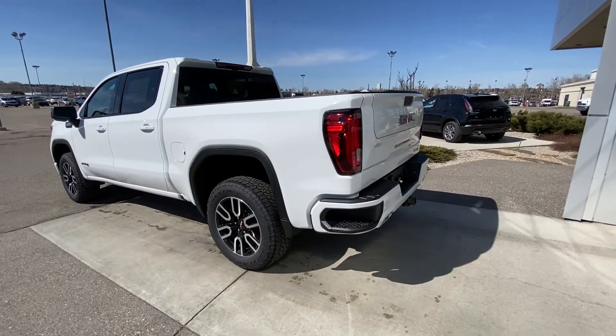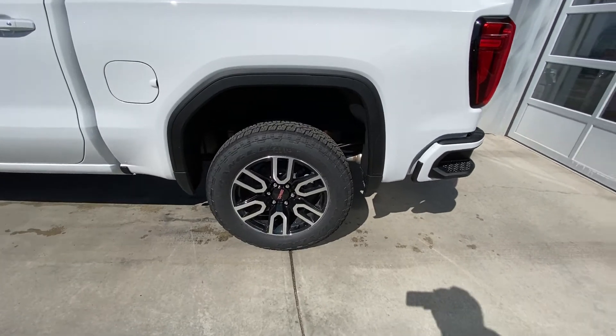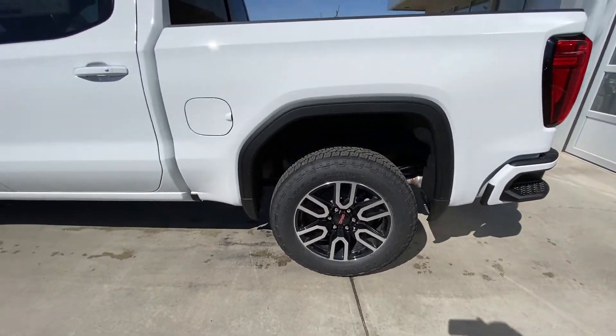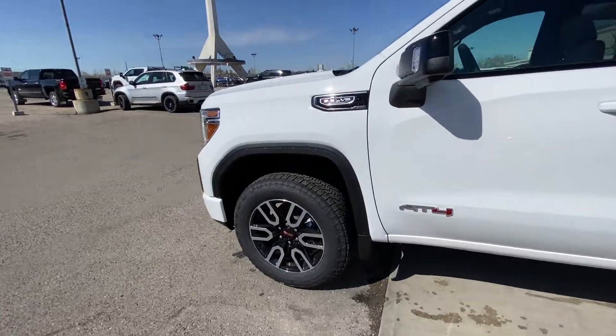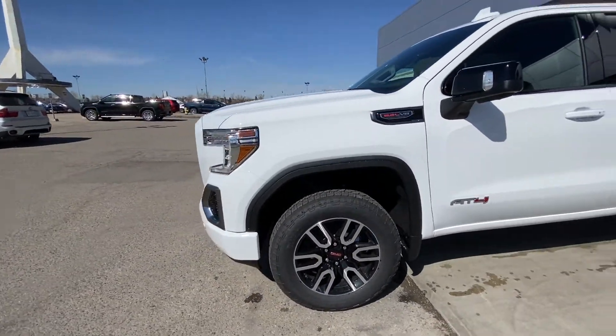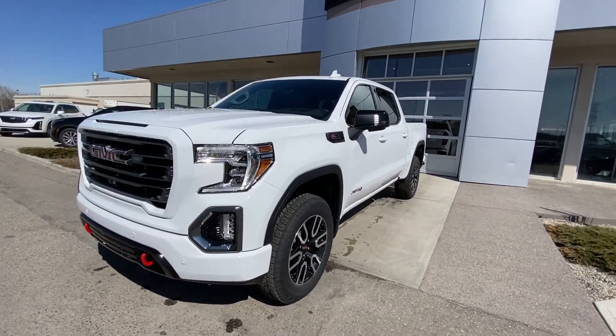Taking a quick look at the exterior of the Sierra, we do have the 20 inch wheel and tire package with the Goodyear Wrangler Trailrunner AT tires, color matched door handles with keyless entry, AT4 badging on the front door, and a 6.2 plaque on the front fender. The AT4 does have the factory 2 inch lift up front as well, giving you that larger stance.